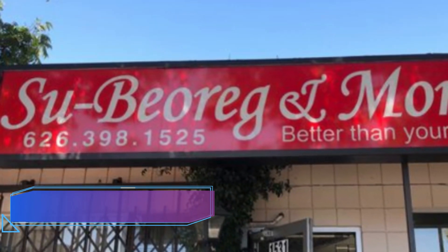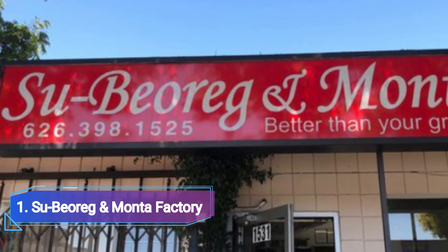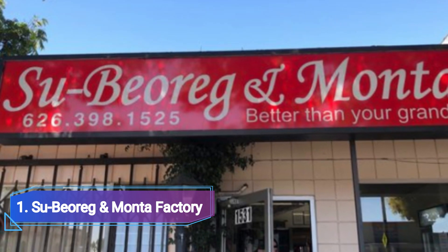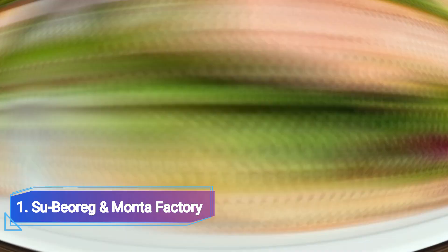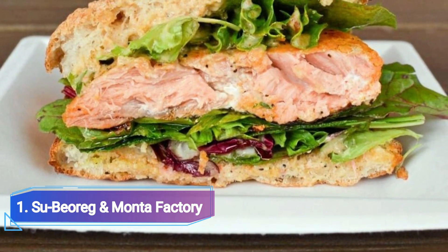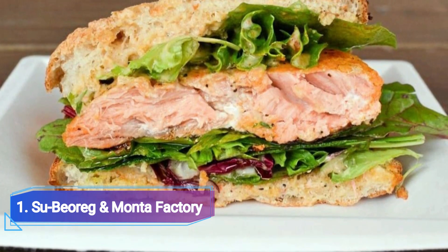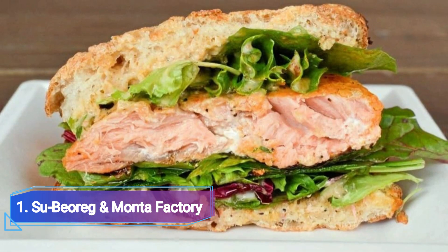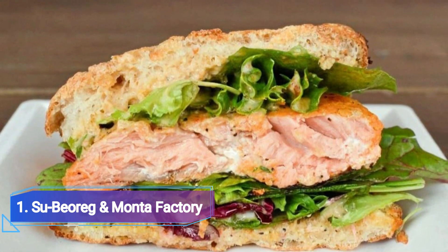1 Subioregg and Manta Factory. Subioregg and manti, two Armenian delicacies, are available at this family-run business. Subioregg is layered with thin homemade dough, feta, mozzarella, and parsley — it is similar to a lasagna; purchase the full pan or just a slice. The open-faced beef dumplings, known as manti, are seasoned with sumac and red pepper and served with a hot pepper paste and tangy yogurt sauce with garlic and herbs.